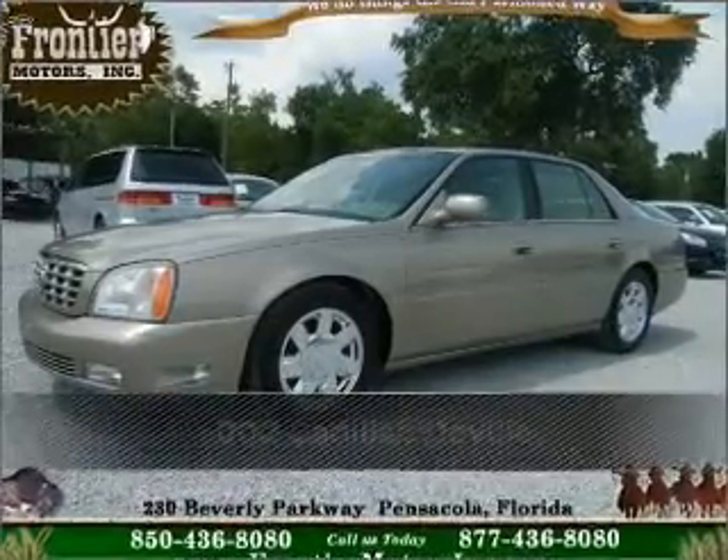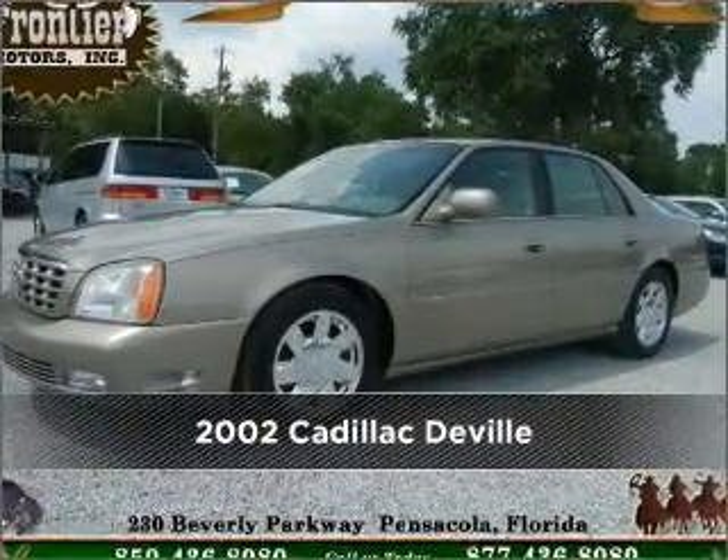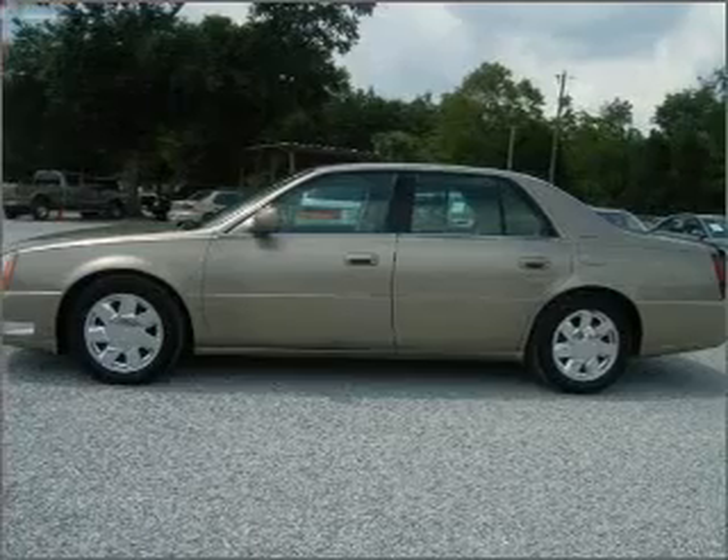Stand out in this 2002 Cadillac DeVille. Look no further — the perfect vehicle is here.